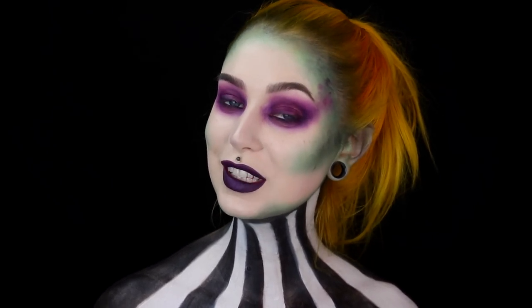I don't really have anything else to say. If you would like to see how I created this look, then just keep on watching.